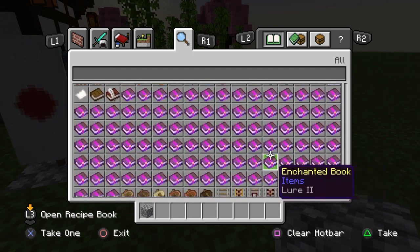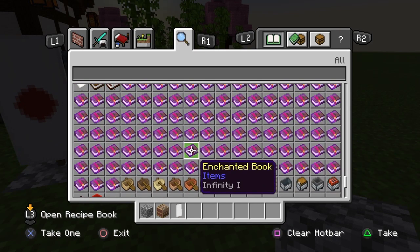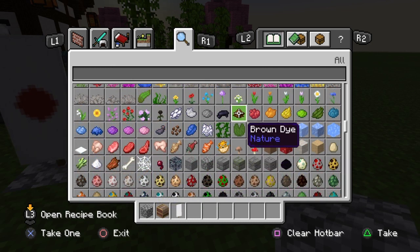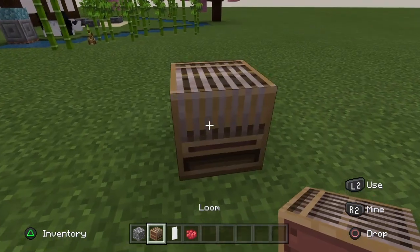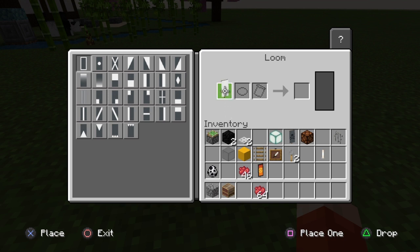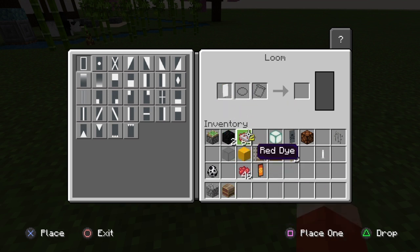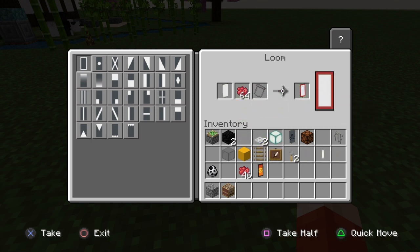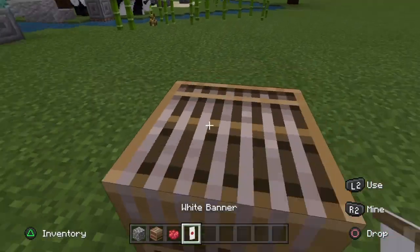We need to go grab a loom, some white banners, and some red dye — grab 64 of the red dye just so we have enough. Slap the loom down, stick your white banner into the slot, then drag your red dye into the slot as well. You can see it go to the outline when hovered over the outline option — but we want to click the circle one instead, and that makes a Japanese flag for us. Pretty nice stuff.